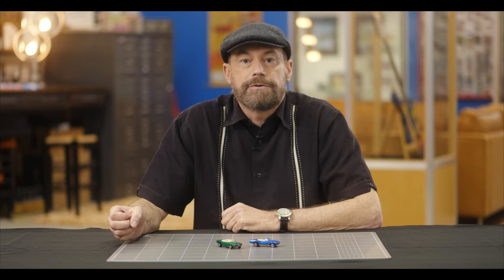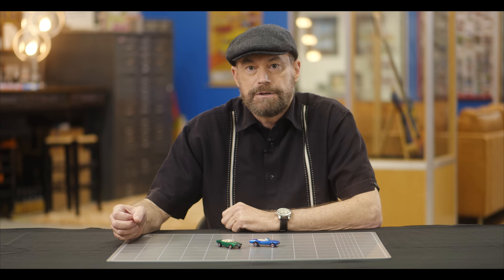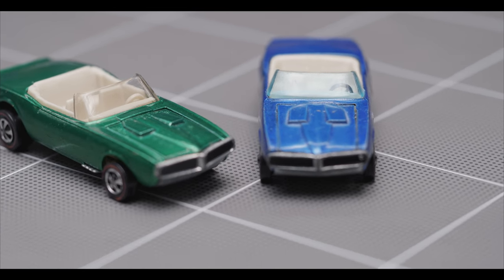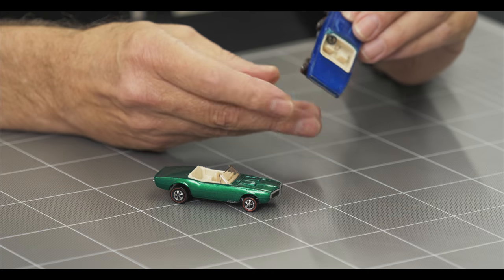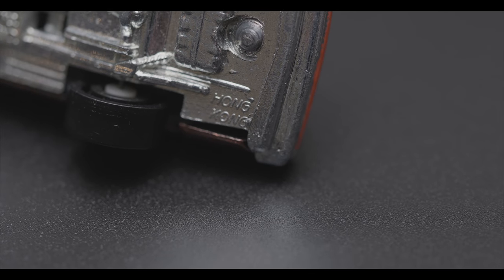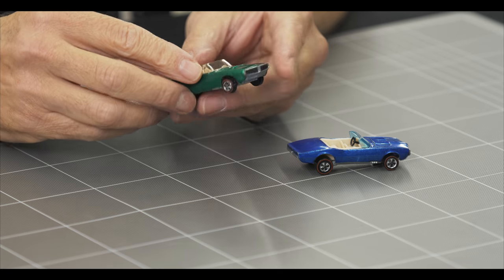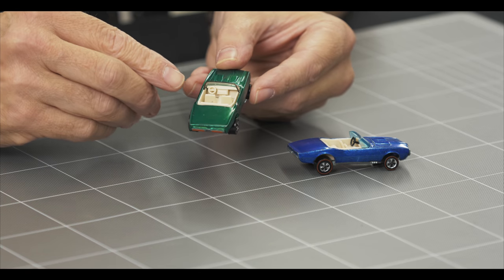All 16 cars were produced both in the US and in Hong Kong, and for collectors there are some significant differences between cars made in the two countries. Most notably, cars made in Hong Kong have blue-tinted glass, four rectangular holes in the base, and a black plastic steering wheel that's a separate piece from the interior. Cars made in the US have clear windshield glass, a solid base without the four rectangular holes, and a steering wheel molded with the rest of the interior.